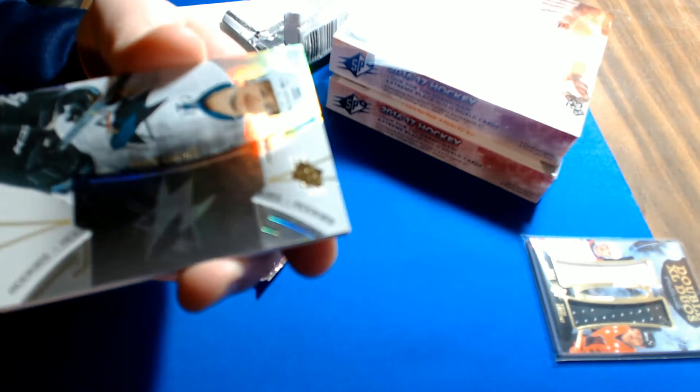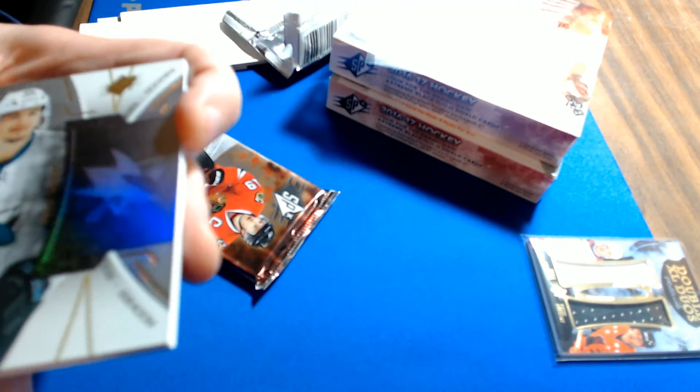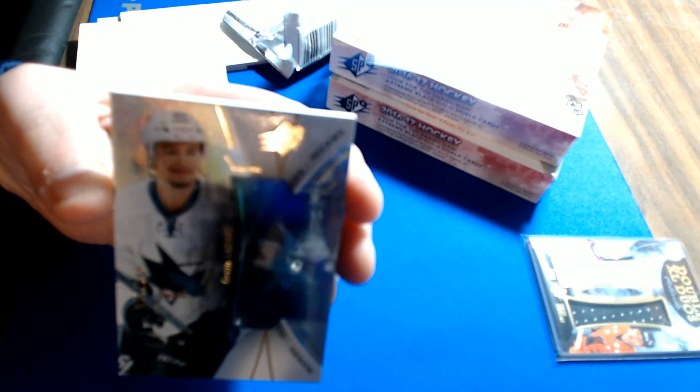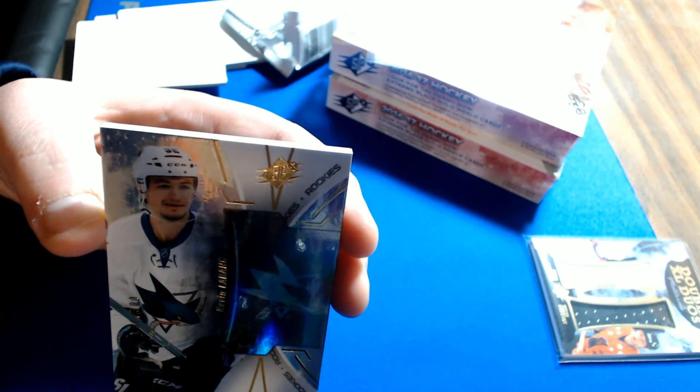Next pack — rookie hologram for the Sharks, Kevin LeBlanc, number 6 of 399. San Jose is Don W.